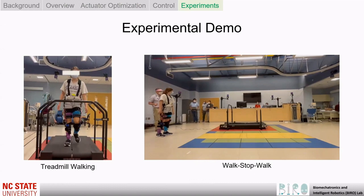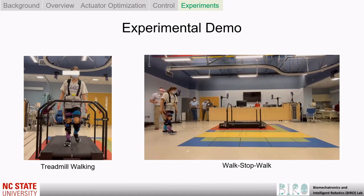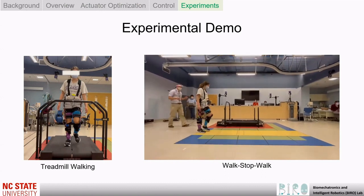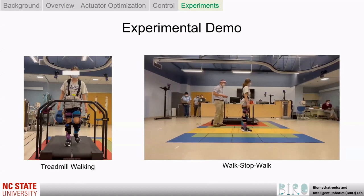Next is the demo of pediatric testing. As shown in the videos, we tested our exoskeleton and control in children on a treadmill and overground.